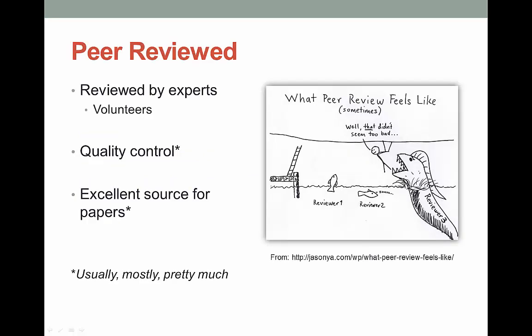Many but not all scholarly journals are peer-reviewed. That means that before an article is published in a journal, it is reviewed by other experts in that field. They make suggestions, look for bias and errors in the science, and then the author makes the needed changes.